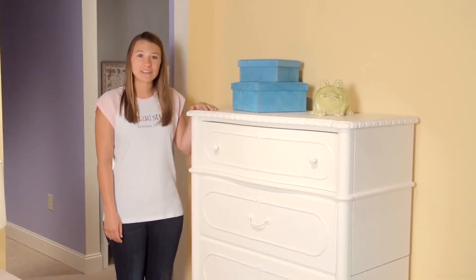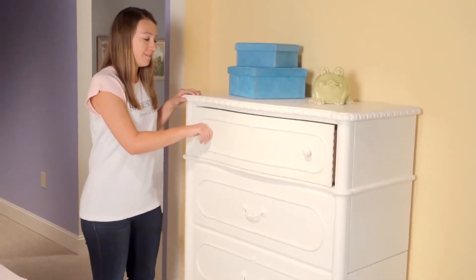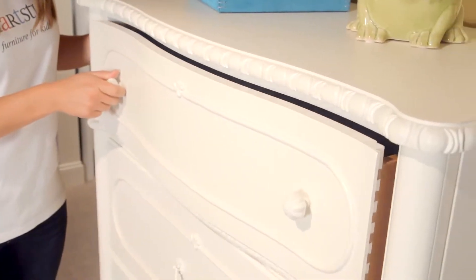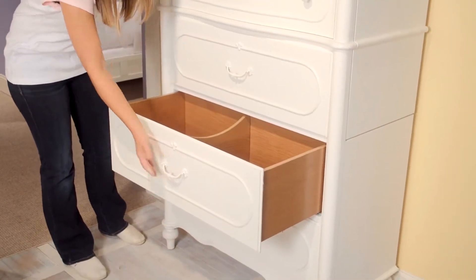Hi, I'm Annie. Let me show you the drawer chest and all of its cool features. My mom loves the sliding jewelry tray in the top drawer to keep all of my jewelry organized. And she loves the removable partitions in the bottom doors to keep all of my stuff organized.